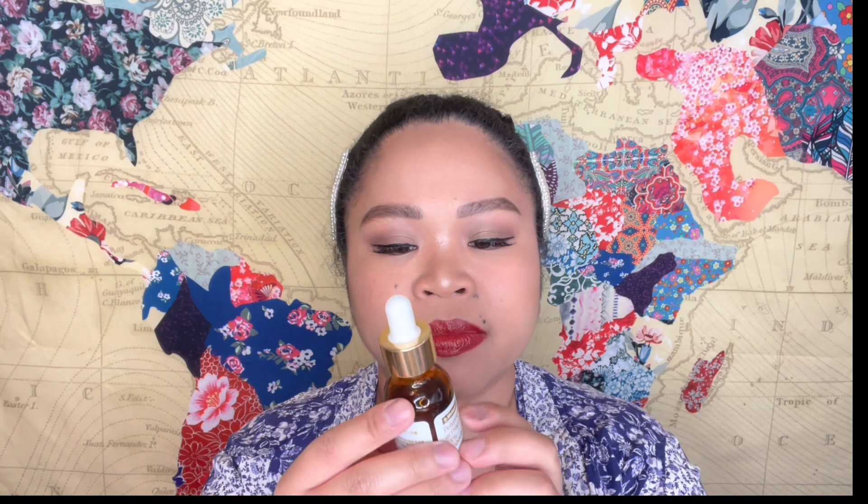The next concealer is the Maybelline Fit Me Concealer in the shade Medium. I use this one underneath my eyes — it highlights and conceals blemishes. I'm trying to finish it up but I love using it under my eyes because it is very blendable and brightening for dark circles and hyperpigmentation, which I've been getting more of as I get older.